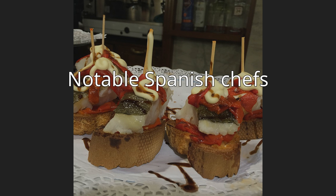Ferran Adrià of El Bulli, Girona (closed). Juan Mari Arzak of Arzak, San Sebastián, Gipuzkoa (1989). Santi Santamaría of El Racó, Can Fabes, Barcelona (1994). Martín Berasategui of Berasategui Lasarte, Gipuzkoa (2001). Carme Ruscalleda of Sant Pau, Sant Pol de Mar, Barcelona (2006). José Andrés of Minibar by José Andrés, Washington D.C. — Andrés is a student of Adrià and hosts Made in Spain on PBS. Carlos Arguiñano, celebrity television chef.